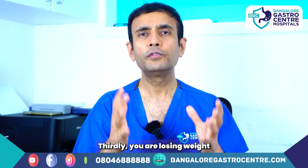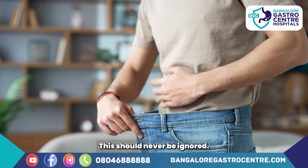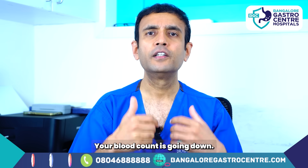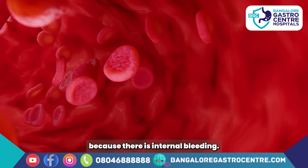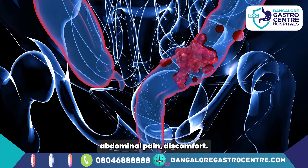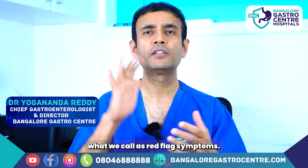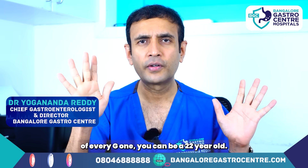Or you are having repeated loose motions going on for weeks to months. Thirdly, you're losing weight without trying — unexplained weight loss should never be ignored. Fourthly, you're starting to feel weak and tired, your blood count and hemoglobin is going down because of internal bleeding, just like the tumor bleeding shown in the video. Lastly, persistent abdominal pain or discomfort.